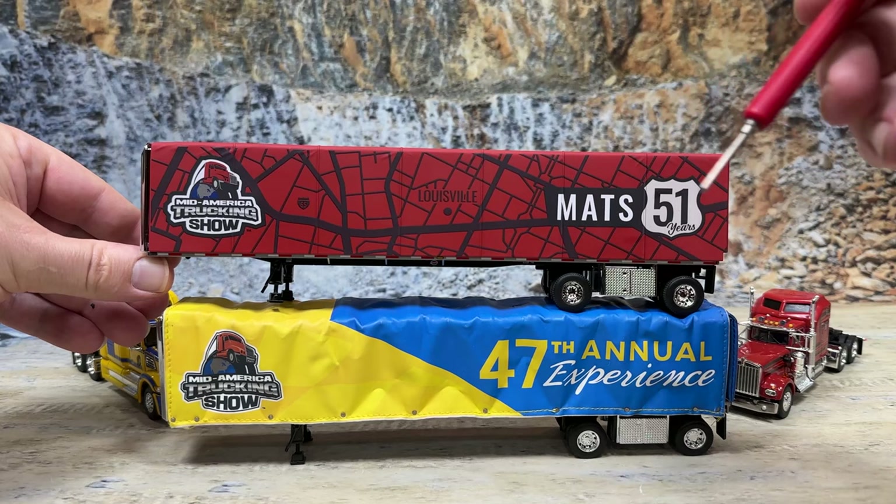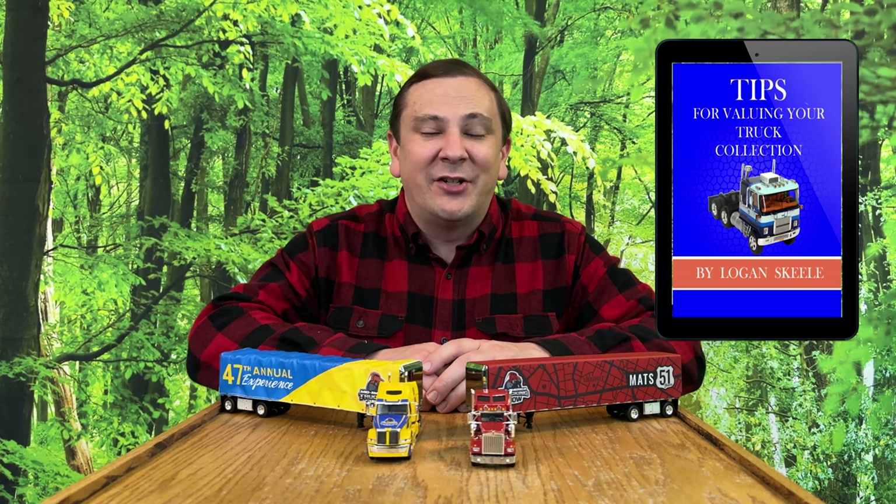The value and resale of toys of all kinds is based on scarcity. The fewer toys manufactured of a particular kind, the more valuable they may become in the future. I predict that the MATS 47th show truck will be more valuable than the MATS 51st show truck because of the very limited quantities made of the original, higher-detailed Conestoga truck and trailer sets. For more tips on adding items likely to go up in value, grab my free PDF on Tips for Valuing Your Collection with the link in the description below.